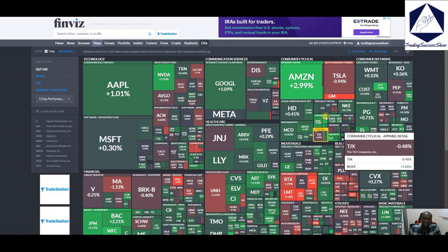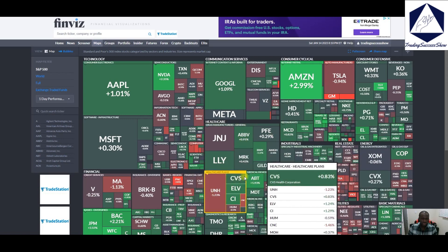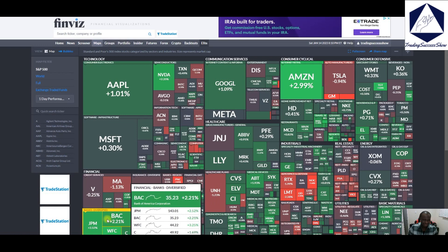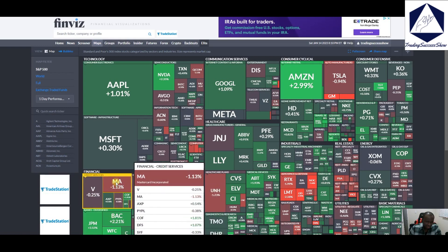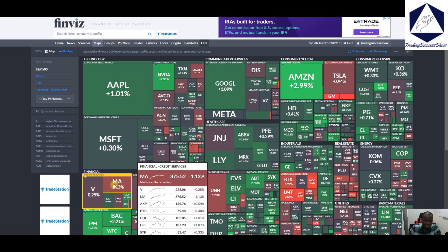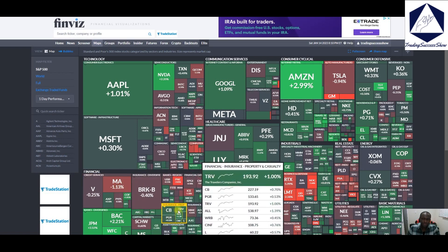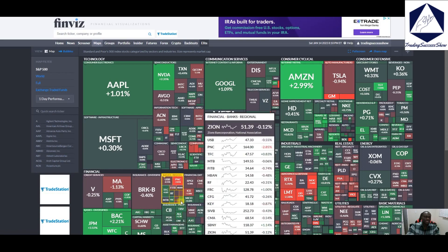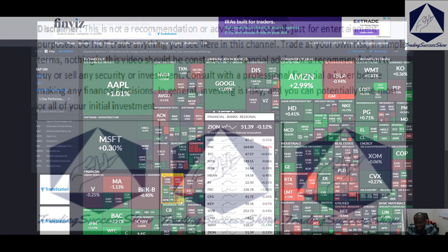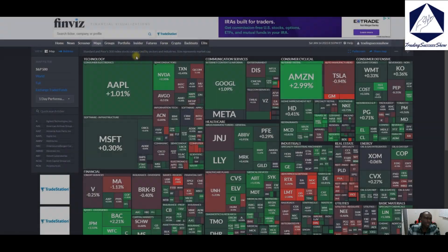Also down. Most of the green came in healthcare, communications, home improvements, and banks — most especially banks. Credit cards like Visa, Mastercard, and American Express were mostly low or in the red. This is not a recommendation to buy or sell any stock or equity; this is for entertainment purposes only.